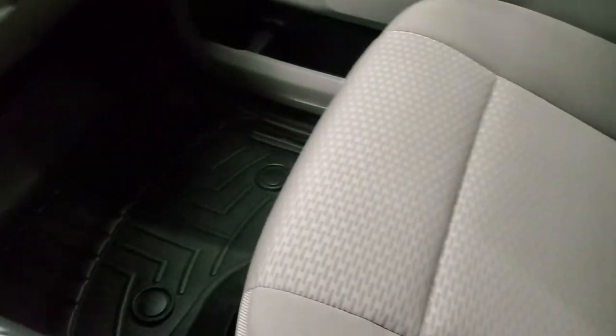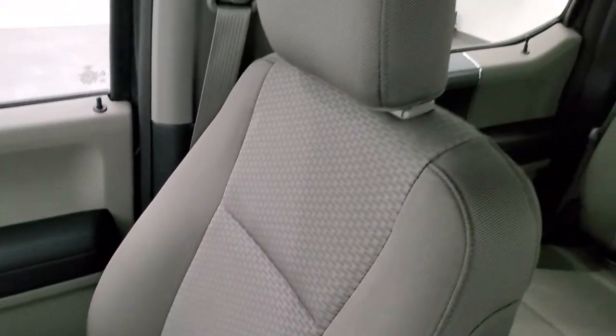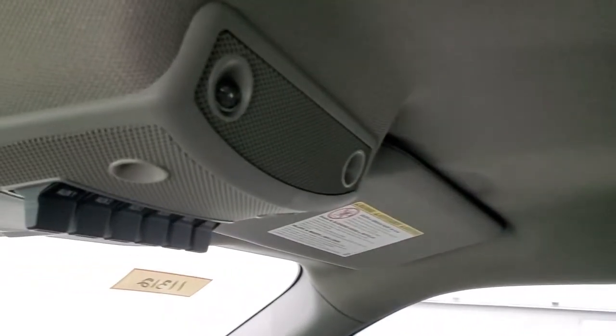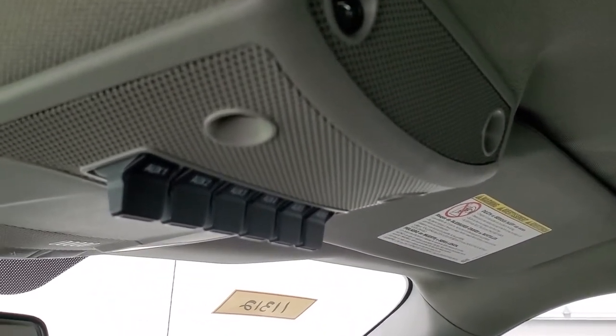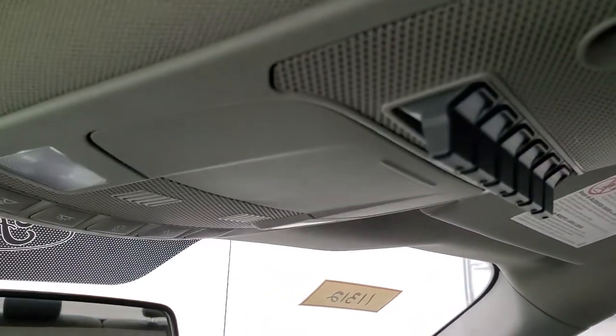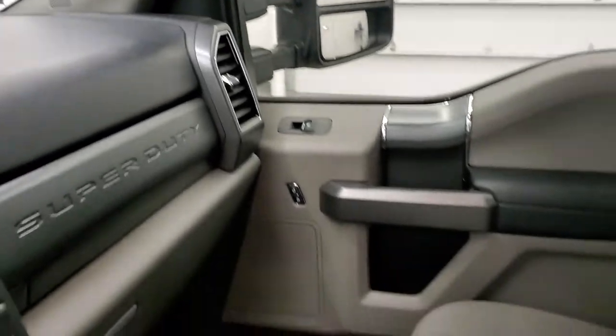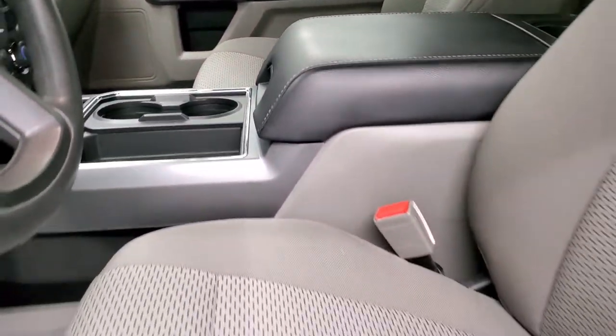The passenger side floor mat and seat are in excellent shape. I don't think this truck has ever been smoked in — it smells very clean inside. The headliner is in excellent shape, and you do get six auxiliary upfit buttons or switches. There are also map lights. We'll take a quick look at the back seats and then start it up and check out under the hood.